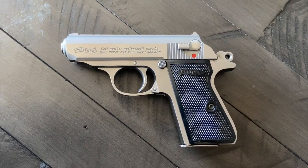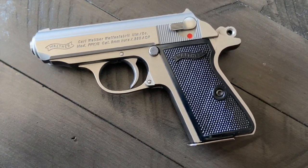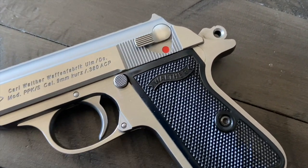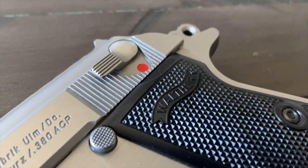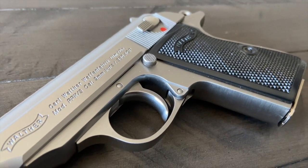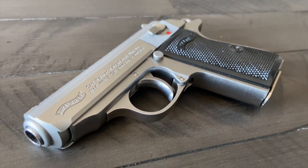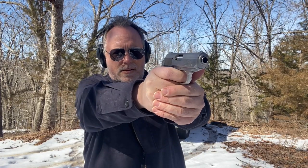My overall thoughts are, most who have loved this pistol over the century would say the best Walther PPKs are the older ones made in Germany. My opinion — these new Walther PPKs coming out of Arkansas in .380 ACP, not .22LR, but the .380 ACP, are by far superior to any other generation of Walther PPs produced in almost a hundred years.